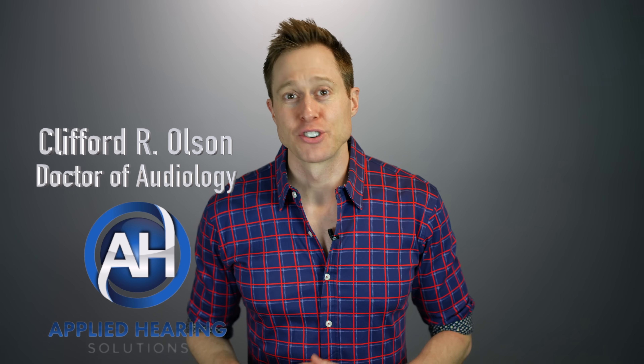Hey guys, Cliff Olson, doctor of audiology and founder of Applied Hearing Solutions in Phoenix, Arizona. And in this video, I'm about to blow your mind with a new form of hearing aid Bluetooth technology. Coming up.